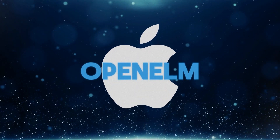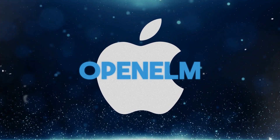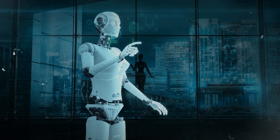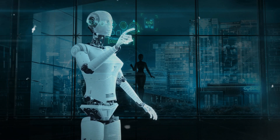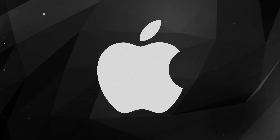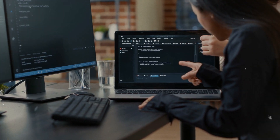This commitment to thorough evaluation ensures that OpenELM is not only powerful but also dependable and secure for a variety of AI applications. OpenELM represents a major shift in the AI landscape. Its efficiency, open source nature, and emphasis on on-device processing pave the way for a future in which AI is more accessible, faster, and privacy conscious. While Apple continues to improve OpenELM's speed, its current capabilities are impressive.